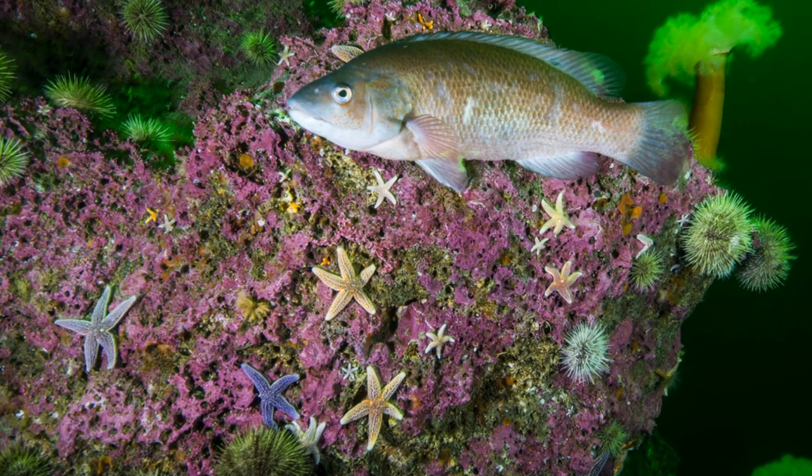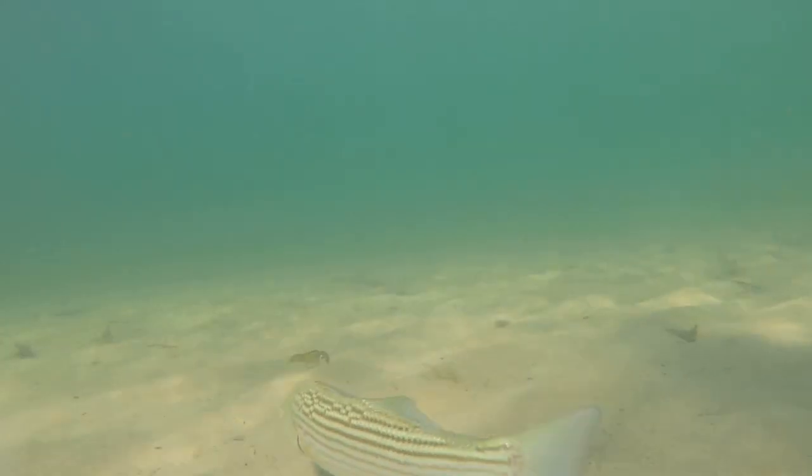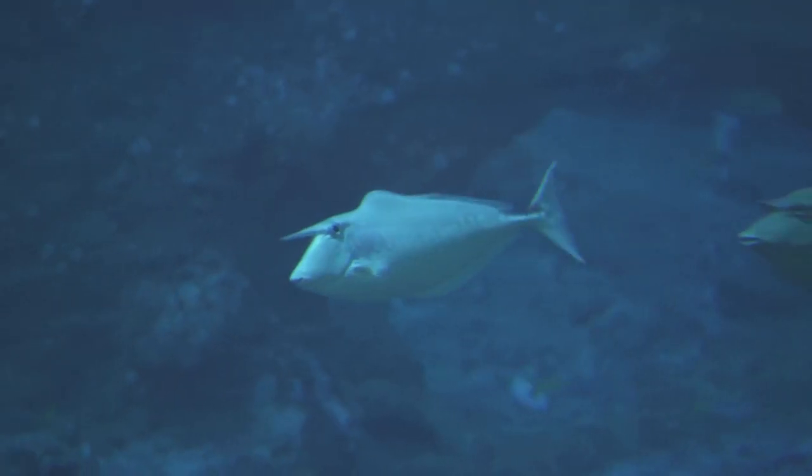The cunner, a native of North America's Atlantic coast, is renowned for its distinctive features. With a slender body, tapering tail, and a mouth lined with sharp, pointed teeth, this fish is built for survival.